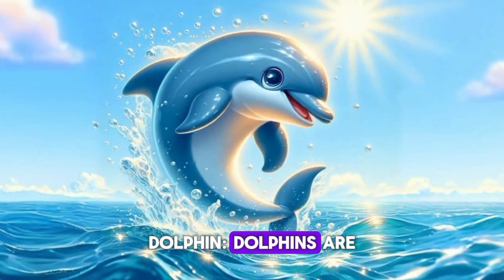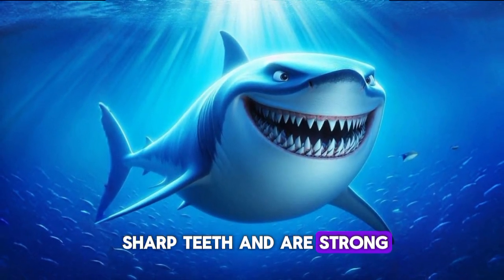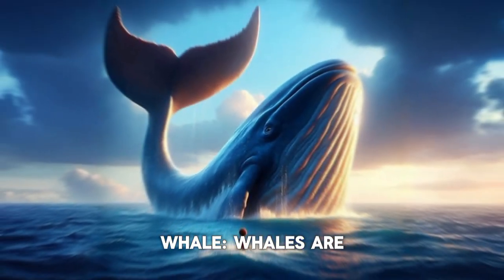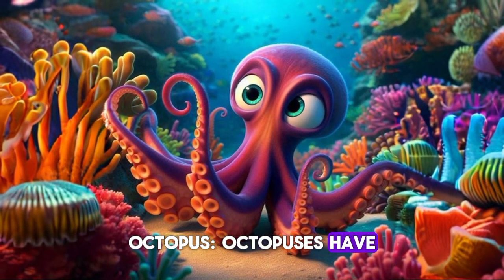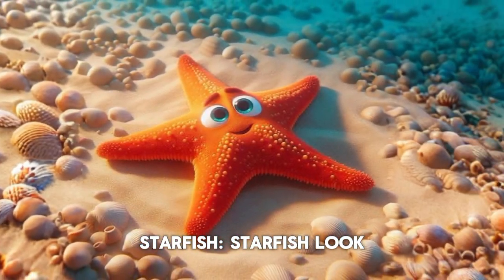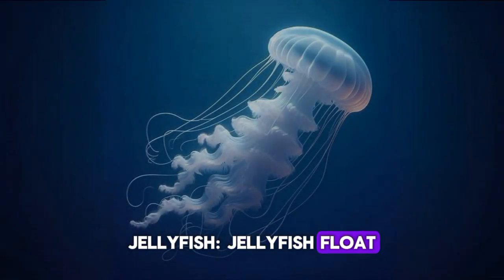Dolphin. Dolphins are playful and smart. Shark. Sharks have sharp teeth and are strong. Whale. Whales are the biggest animals in the ocean. Octopus. Octopuses have eight long arms. Starfish. Starfish look like stars. Jellyfish. Jellyfish float and sting.